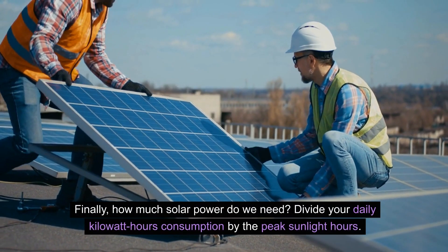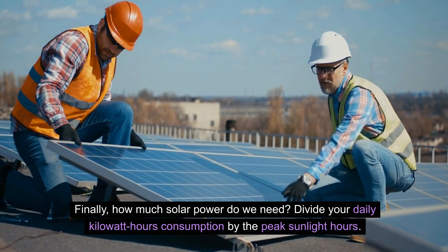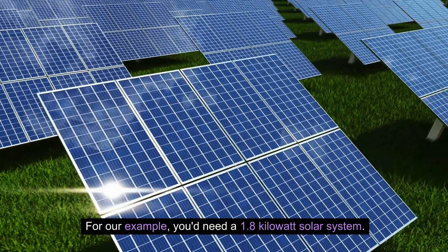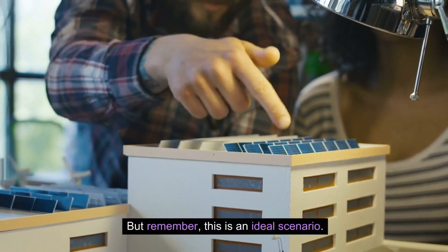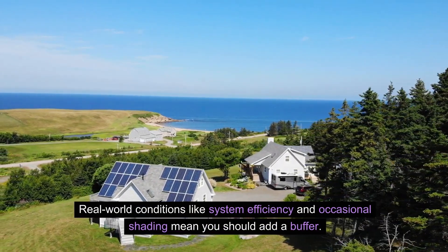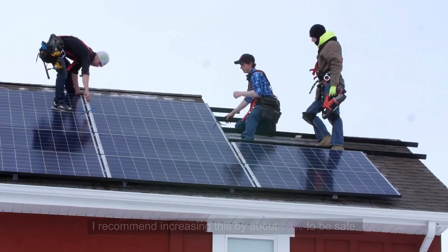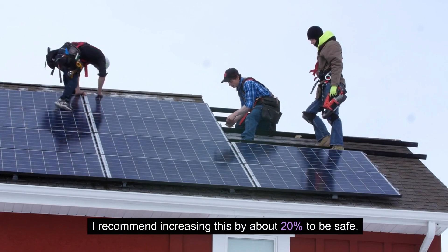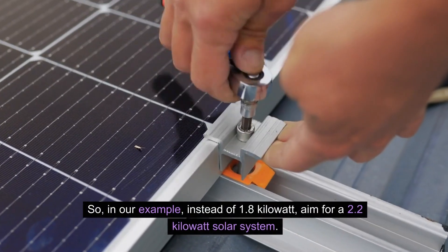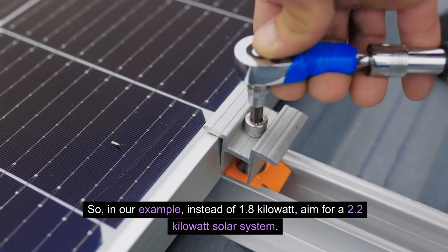Finally, how much solar power do we need? Divide your daily kilowatt hours consumption by the peak sunlight hours. For our example, you'd need a 1.8 kilowatt solar system. But remember, this is an ideal scenario. Real world conditions like system efficiency and occasional shading mean you should add a buffer. I recommend increasing this by about 20% to be safe. So in our example, instead of 1.8 kilowatt, aim for a 2.2 kilowatt solar system.